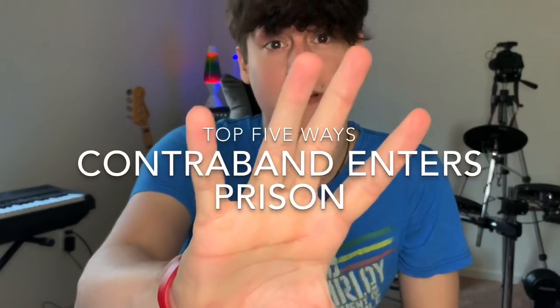What's up YouTube? It's Josh Palaut back again with another video. This time we're gonna be going over the top five ways that contraband gets smuggled into prison.